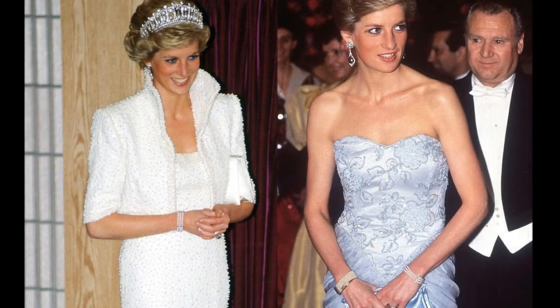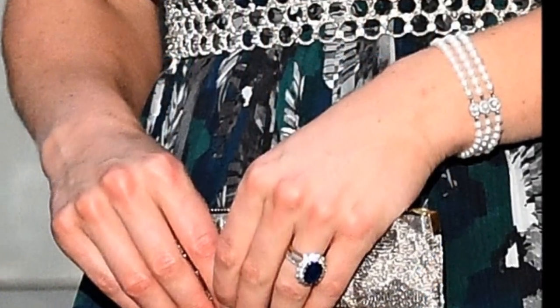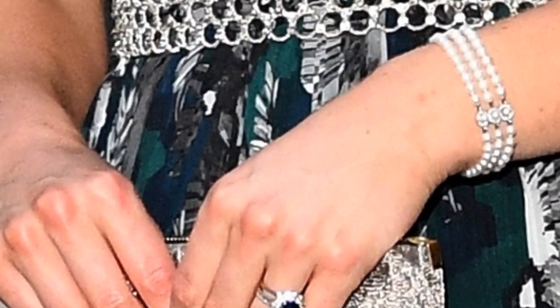The three-strand pearl bracelet is made out of three rows of pearls with diamond and pearl spacers and clasp. The piece now belongs to the Duchess of Cambridge.